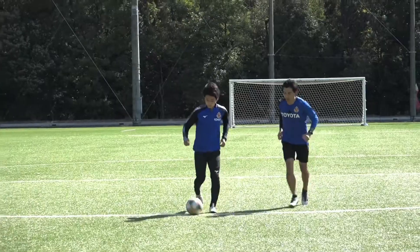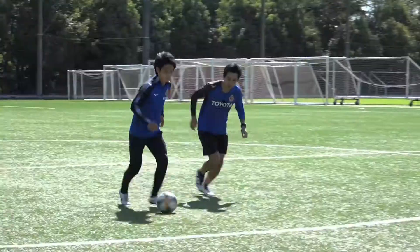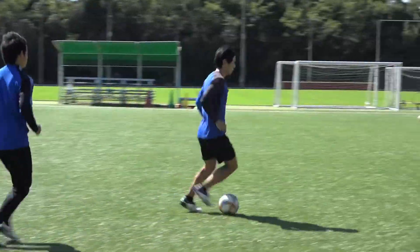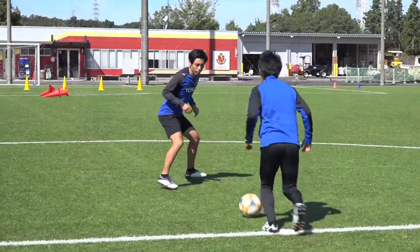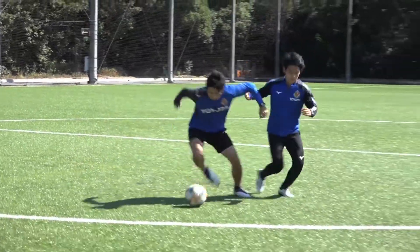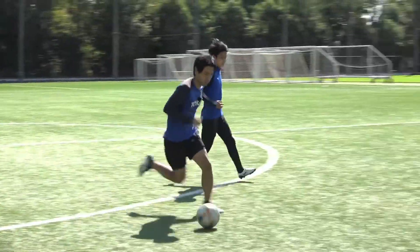The last drill will be making contact with the opponent when trying to steal the ball. The key is to wait for the moment when the ball is farthest from the opponent's feet, then step into the opponent forcefully with your hip to steal the ball. In order to improve your ball handling skills, it is important to learn how to use your body effectively. Keep practicing until you get the hang of it.